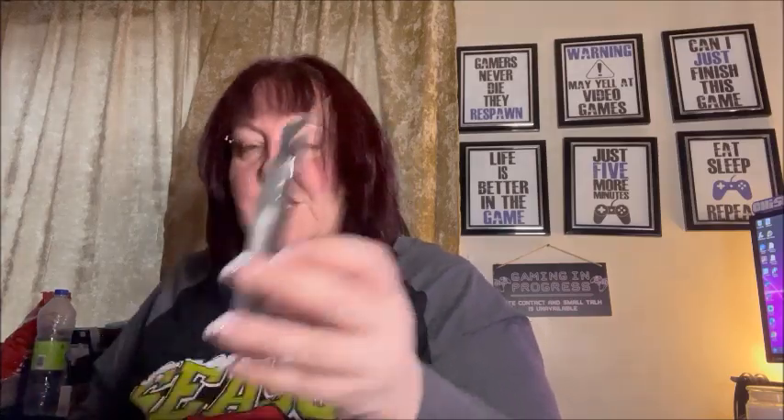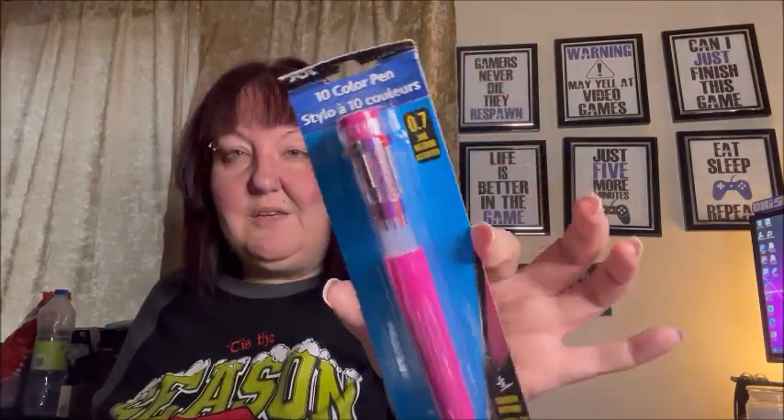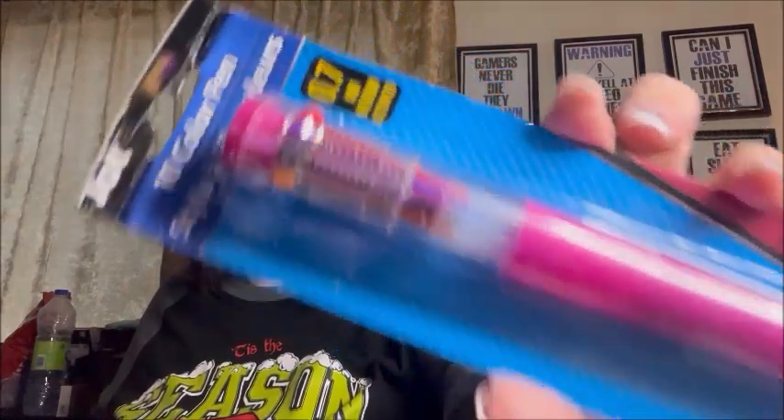I got an LA Colors setting spray — clear, perfect for travel. And let me know in the comments if you've tried any of these makeup products and what you think. I also got this 10-color pen — it's a big pen with all these different colors. It got me nostalgic, reminds me of high school. I absolutely love it so I had to get one.